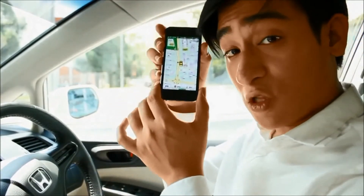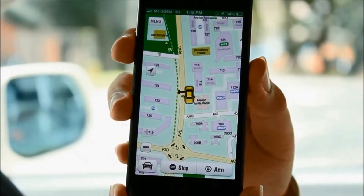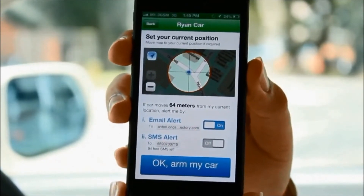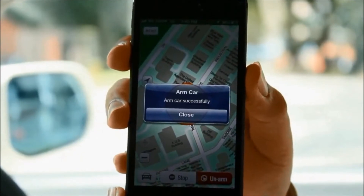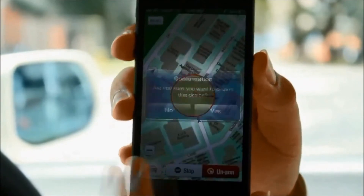The app is equally easy to use. I just need to log in and view my car's actual position. Once I park my car, I just need to tap on ARM. This locks in my car's current position, so if the car leaves the area, I get notified instantly by email or SMS. To unlock, simply tap unarm.